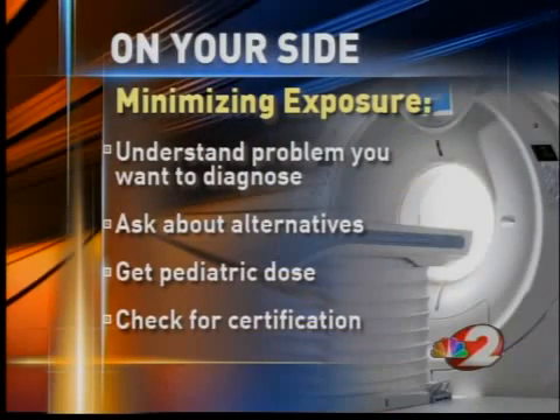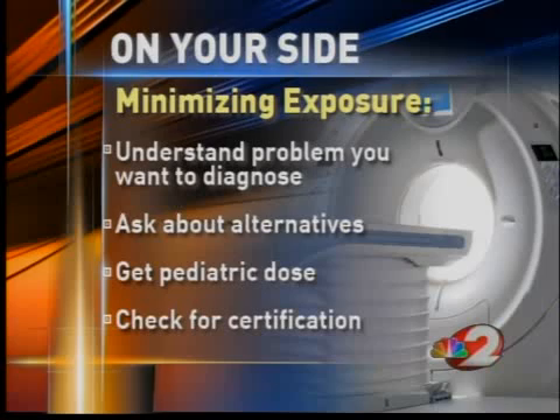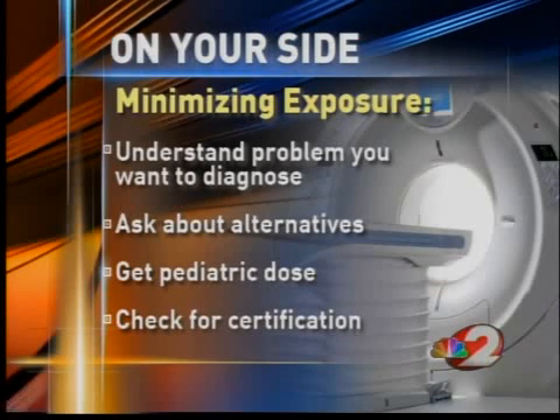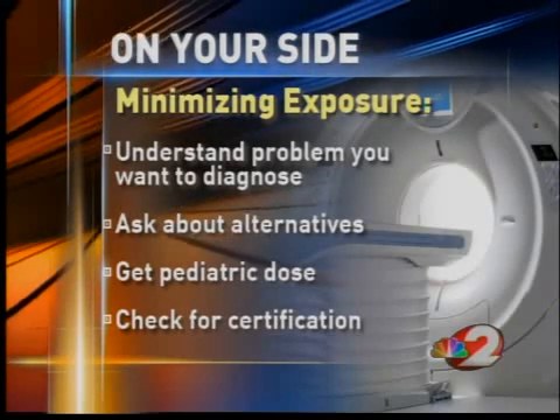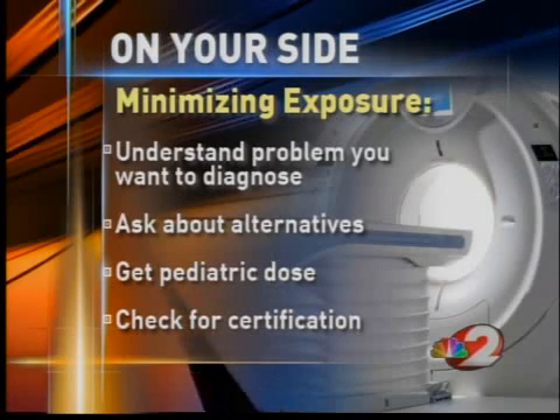So as parents, what do you do? Dr. I urges you to ask a lot of questions about any scan your child may need. Make sure you understand the problem you want to diagnose. Ask if there are alternatives to a CT scan. Be sure your child is getting a pediatric low dose of radiation, and make sure the facility you're using is certified by the American College of Radiology.